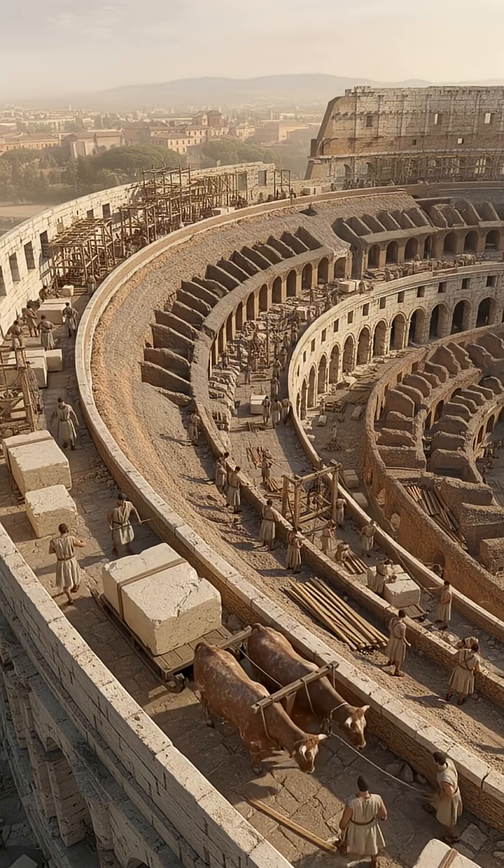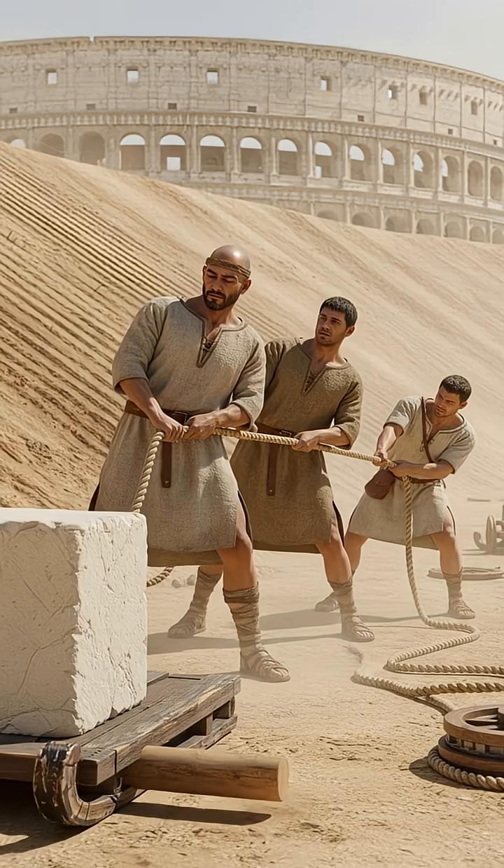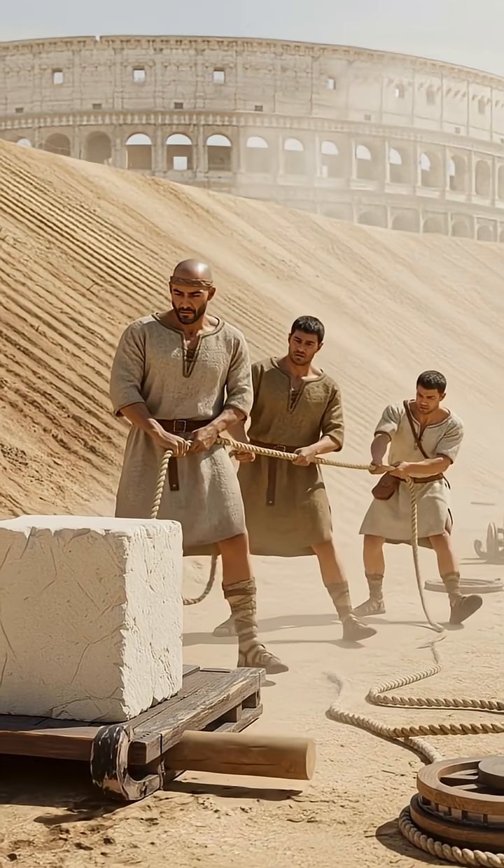Going up: Romans built massive earthen ramps — their version of an elevator. Workers dragged stones skyward with ropes, combining brains and brawn.